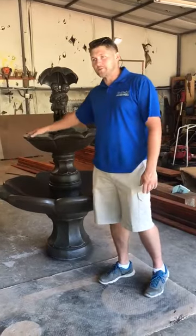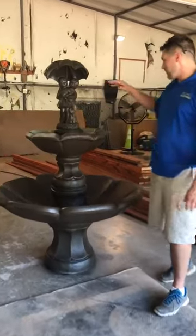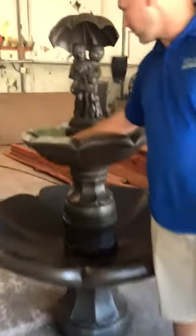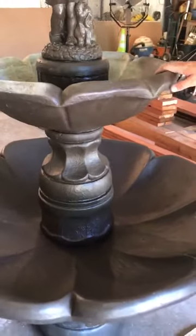I have a 40-year-old fountain right here that we are in the process of restoring. As you can see, we've taken off the old coat of paint, cleaned up some of the dirt, and we're just kind of putting a new, fresh look on this thing. I've got the first base coat on now.